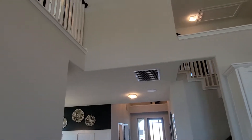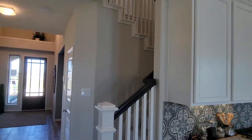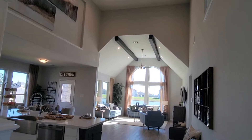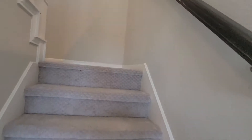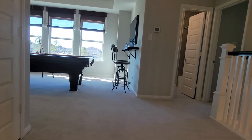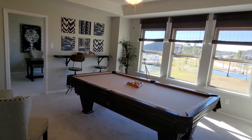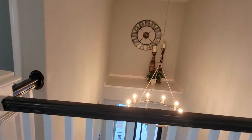The upstairs area overlooks both the entryway and the open living area. Now we're going upstairs, and there is a loft game room here. This also overlooks the foyer entry.